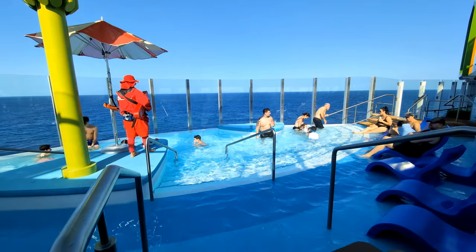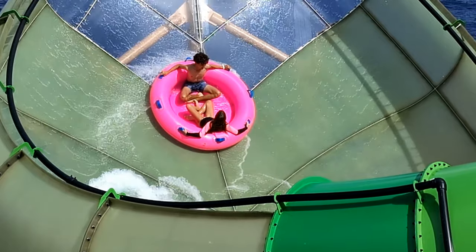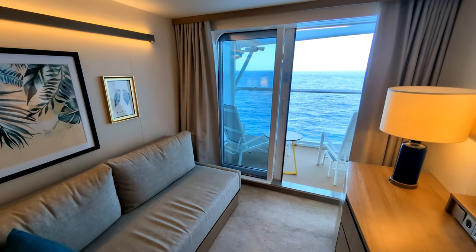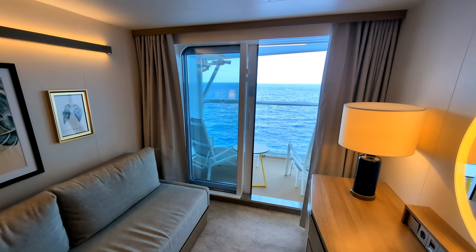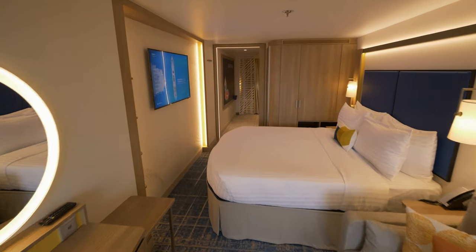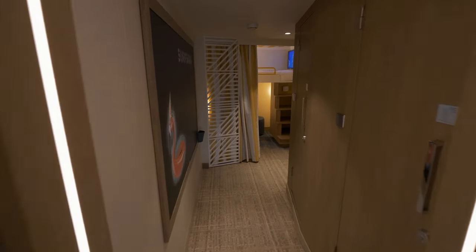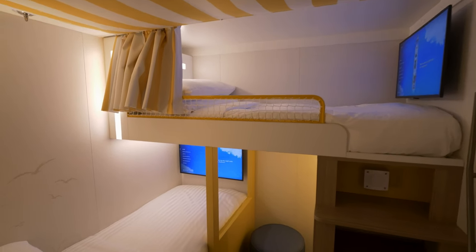Icon of the Seas is a great ship for families with kids — there are so many fun things for kids to do. But it's important to get a room that all members of the family can be comfortable in. This particular cabin can only accommodate two people. However, there are other cabins on Icon of the Seas that can accommodate three or four, and some of them even have an entirely separate room with bunk beds for the kids.